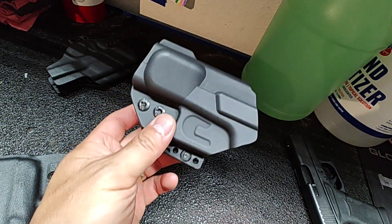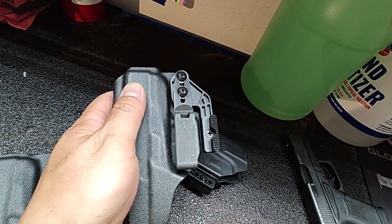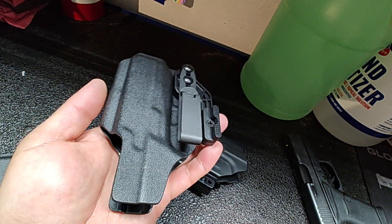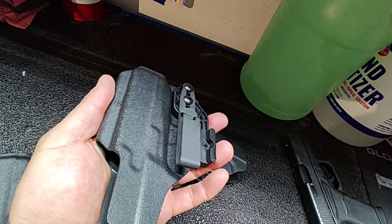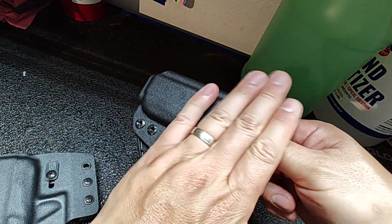So I started looking and decided to try some of these new appendix-style inside-the-waistband holsters. Both of them have money-back guarantees, so I figured I'd give them a try. That's different from other custom-made holsters where if you don't like it, it's too bad. These are a good option, and I'm actually going to go with the Tolster holster.